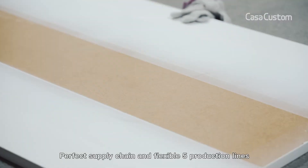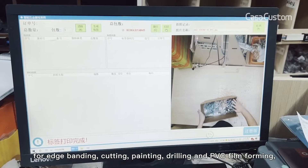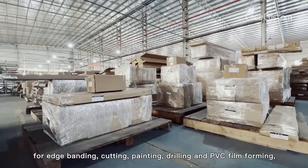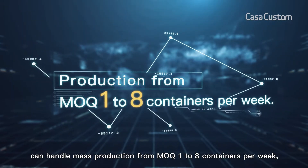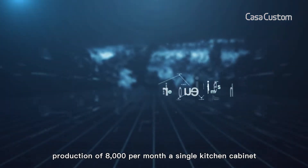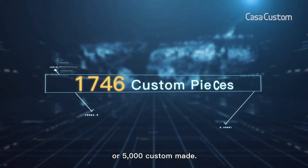A perfect supply chain and flexible five production lines for edge banding, cutting, painting, drilling, and PVC film forming can handle mass production from MOQ 1 to 8 containers per week, with production of 8,000 single kitchen cabinets per month, or 5,000 custom made.